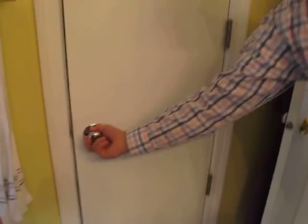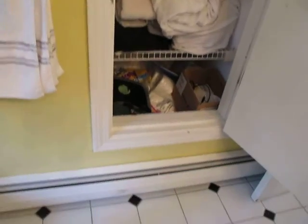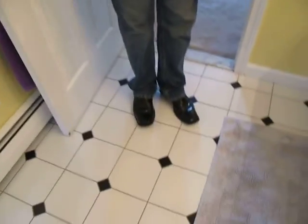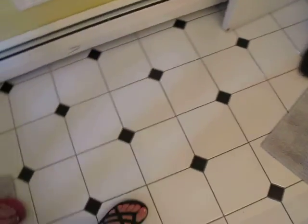The closet here is a different layout — it's above that, I think, to save space. The tile's in good shape; I don't think it's cracked or anything. Yeah, the tile looks good.